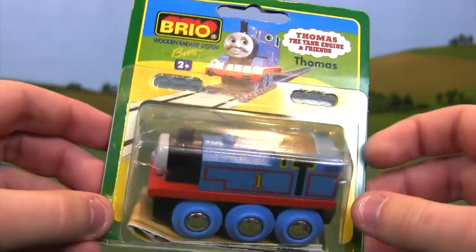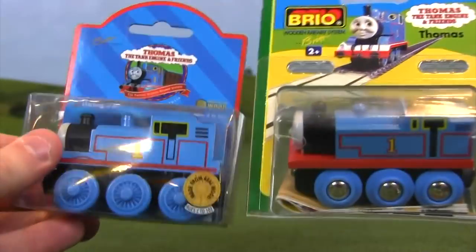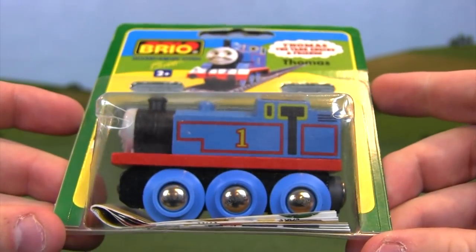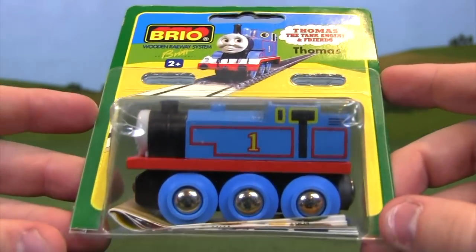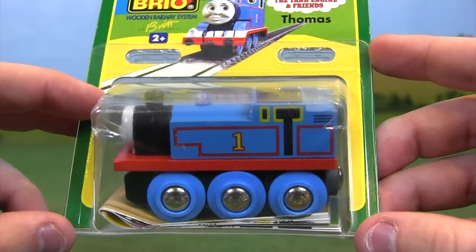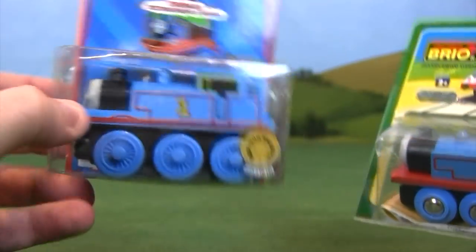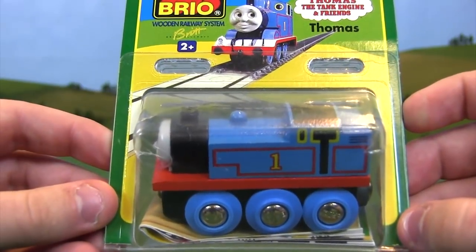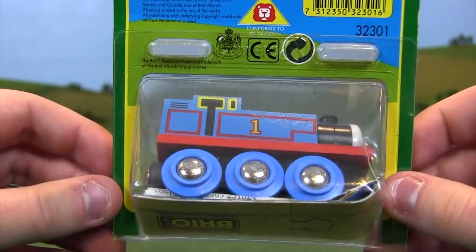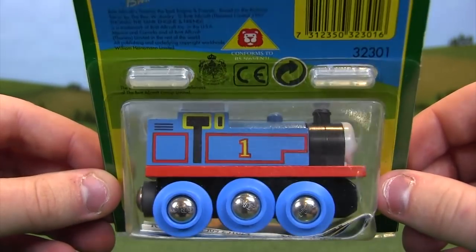Learning Curve had a much bigger market share and were probably much more well-known to the average Thomas consumer. The thing with Brio is this is just a Brio-ized version of Thomas — it looks like a Brio train. I'm not a big fan of this model, though I think it's cool nowadays and I love the face specifically. With the Learning Curve Thomas, it looks like Thomas has his own identity, whereas with the Brio stuff he's sharing an identity with all the other many Brio trains. This packaging is from a weird part of Thomas and Friends history where two companies were able to produce basically identical Thomas Wooden Railway models.